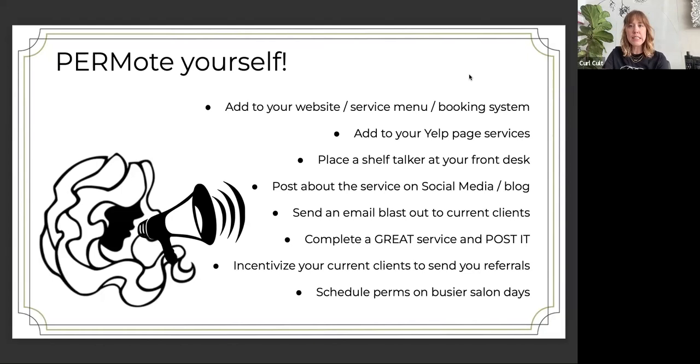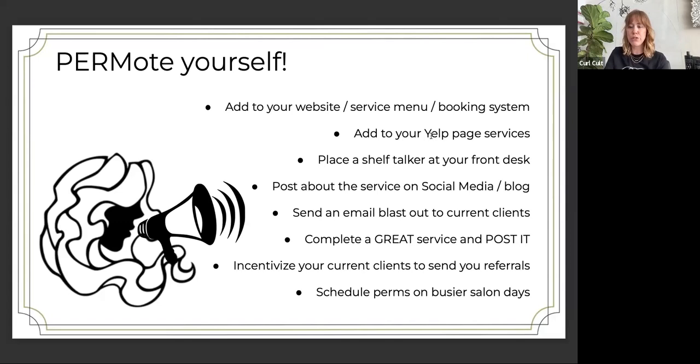That is essentially the information we have to share. I'm sure this will continue to grow as we continue to grow and find new ways to share the service with our clients. For anyone who hasn't done this already, a quick note about our pro portal — you can use this QR code to sign up. You can get listed on our salon locator, have first access to upcoming educational events and marketing assets. This presentation will be on there so you can revisit it. If this is your first introduction to Curl Cult, you can get online certified there. We also have live online certification events that you can find on our events page on our website. If you don't know your license number right now, you can enter 'new service 0922' and we'll know you were in this class.